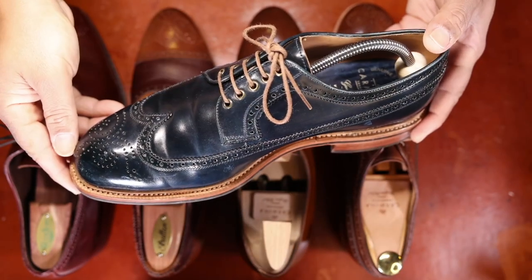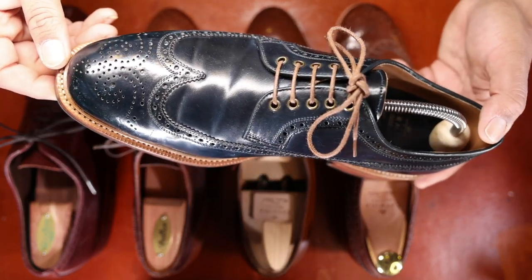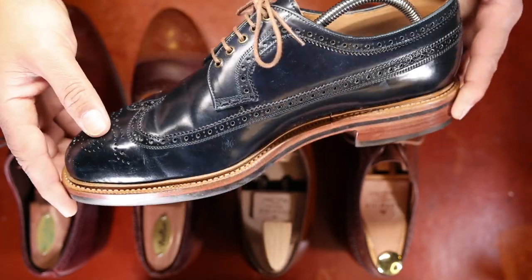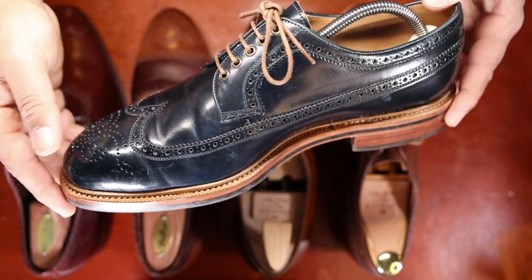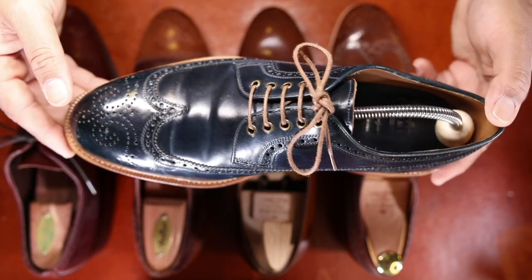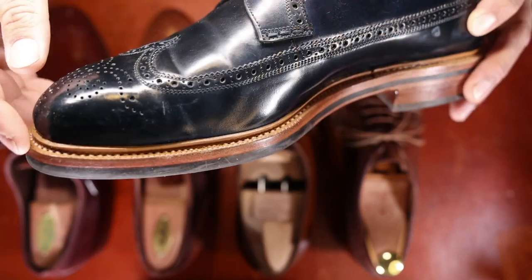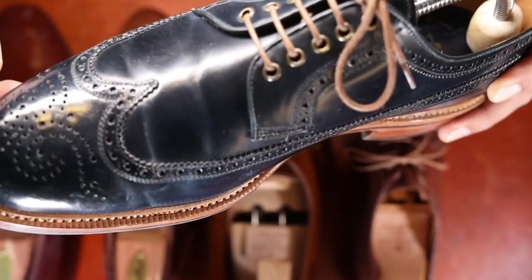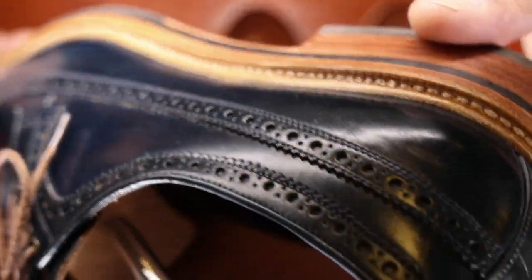This is in Horween navy shell cordovan. Keep in mind I use pure polish products to clean up all of my shoes, and this leather is actually a little darker than what is represented on the screen here. But you can see the undertones of blue in this beautiful shell, which is known for its rolls rather than its creases. This has a storm welt folded over and a 360-degree Goodyear welted construction, so it goes all the way around the shoe.